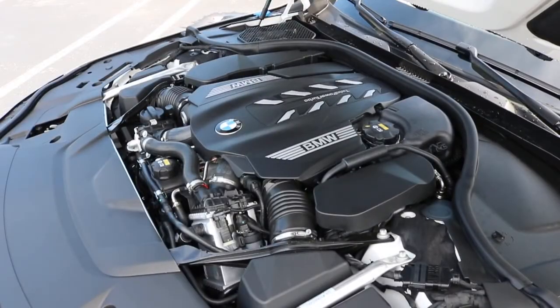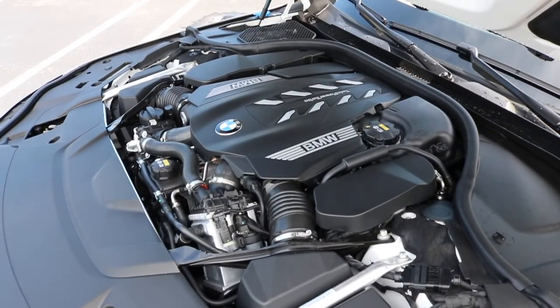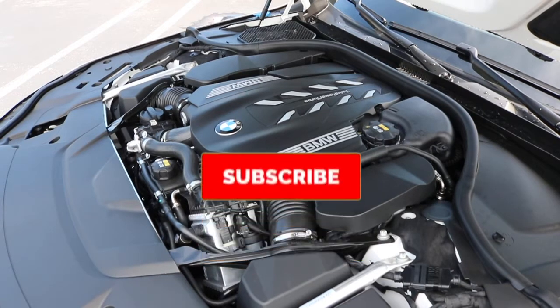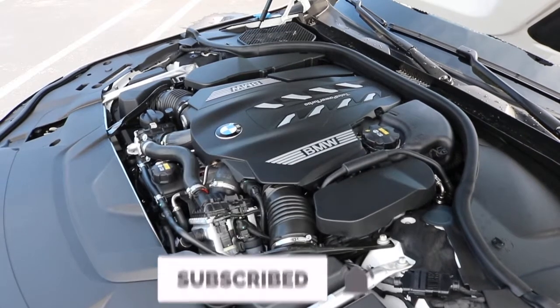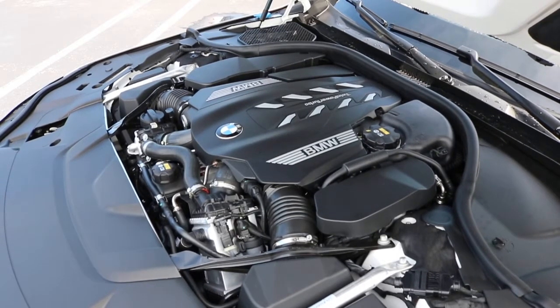Right here we are looking at a 4.4 liter twin-turbo V8 pushing out 523 horsepower with 590 pound-feet of torque at 2,000 RPMs, doing 0-60 in 3.5 seconds, with MPG of 24 highway and 17 city. Here's the sound of it.